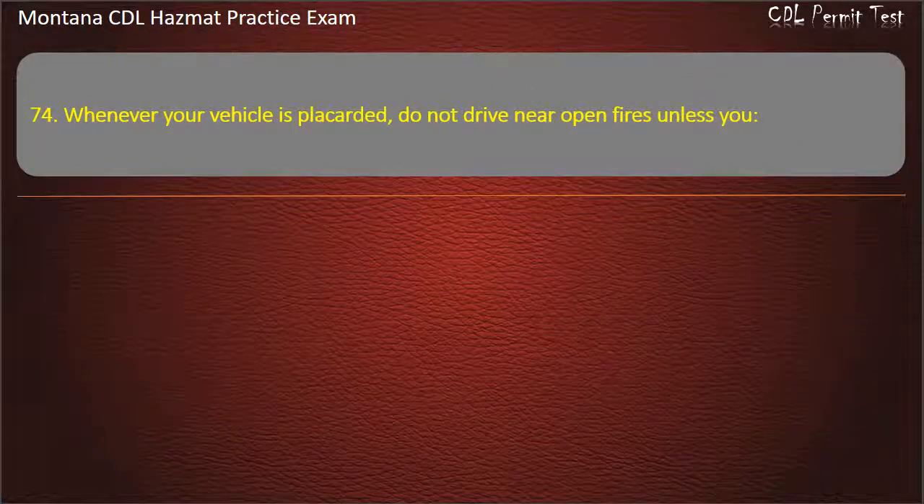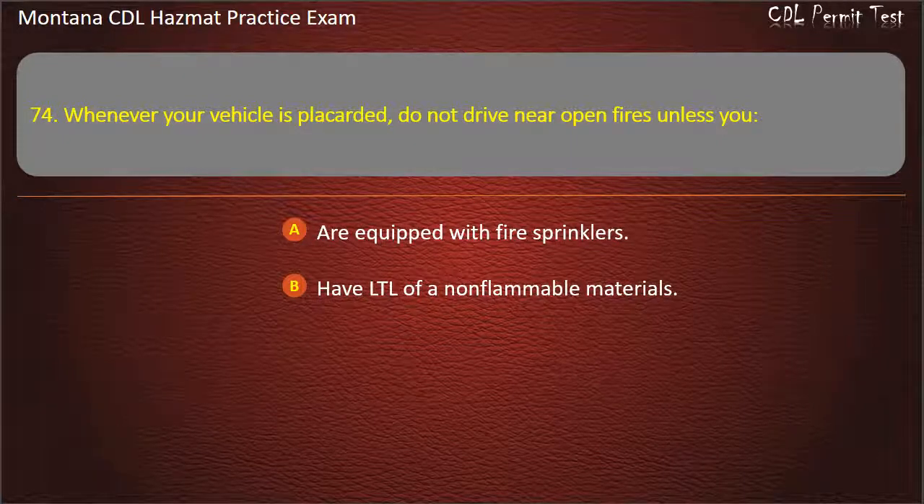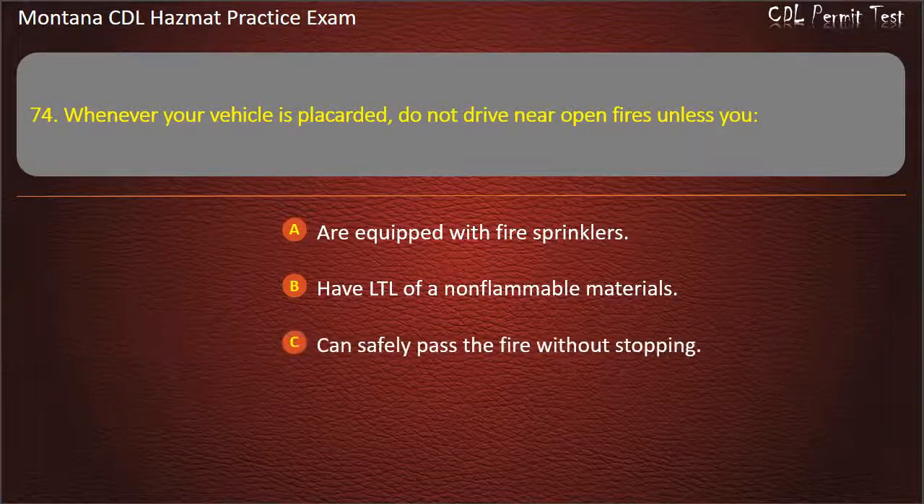Question 74. Whenever your vehicle is placarded, do not drive near open fires unless you: are equipped with fire sprinklers; have LTL of non-flammable materials; or can safely pass the fire without stopping.